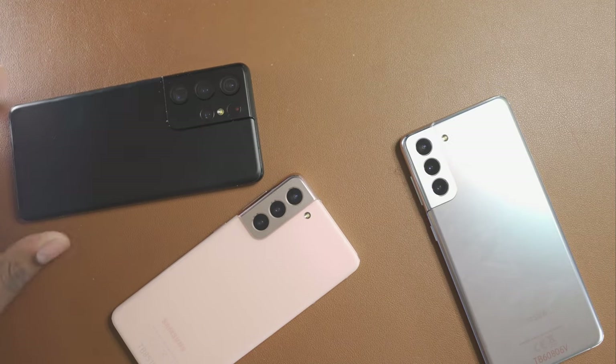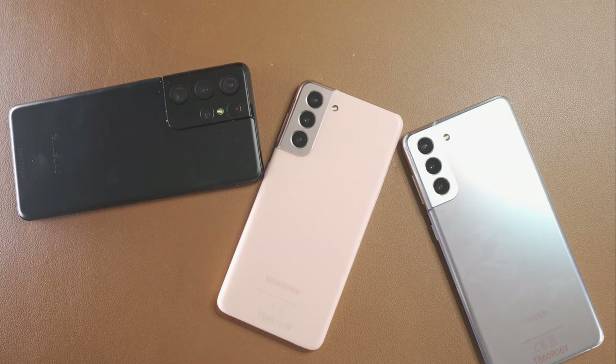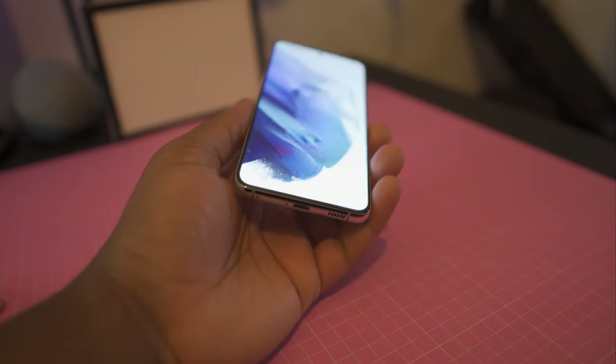All three phones have displays with variable refresh rates of up to 120Hz, but there are a couple of differences between the models. The S21 and S21 Plus are variable from 30Hz up to 120Hz, whereas the S21 Ultra is variable from 1Hz all the way up to 120Hz.